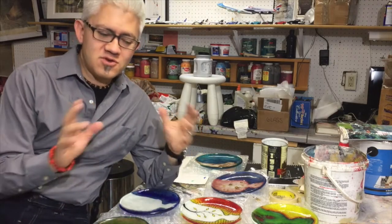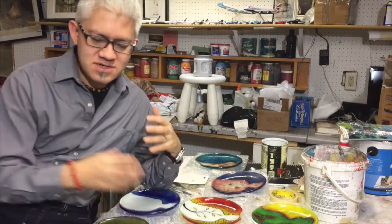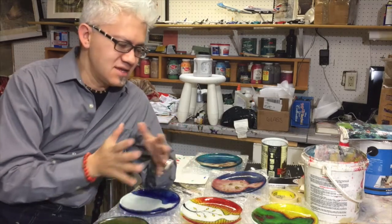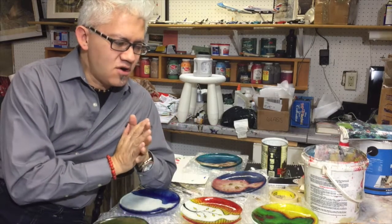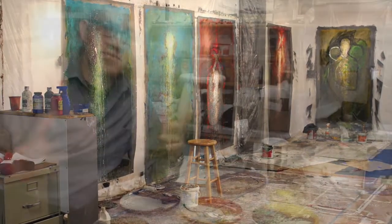Hey there, Sergio Gomez here. Welcome to my video blog. I'm working in my studio today on some small plates on glass — having a great time with that. I wanted to quickly talk about what's the best place to have your studio. This is something I was thinking about this morning, and I said, well, maybe I'll share that with some friends here through the video. Over the years in my art career, I've had my studio in my garage, in my basement, away from home — big studio, small studio, you name it.